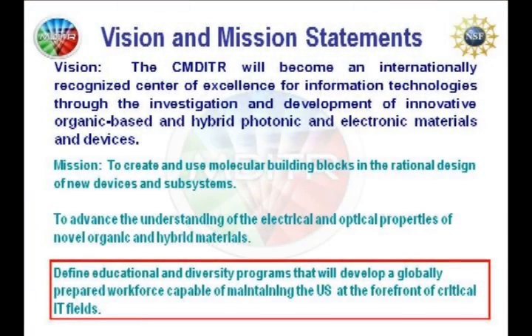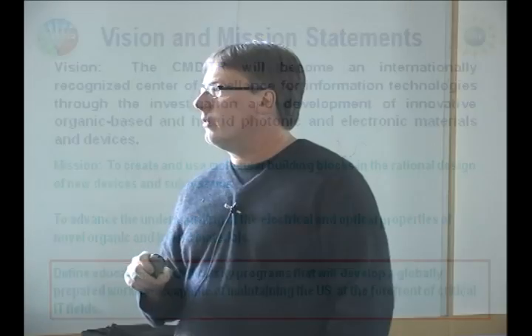From a meta perspective, our center is sponsored by the National Science Foundation. One of the things the NSF really loves you to do is do vision statements, mission statements. For our center, we had to come up with an overall mission statement with regards to education: to define educational diversity programs that will develop a globally prepared workforce capable of maintaining the U.S. at the forefront of critical IT fields.